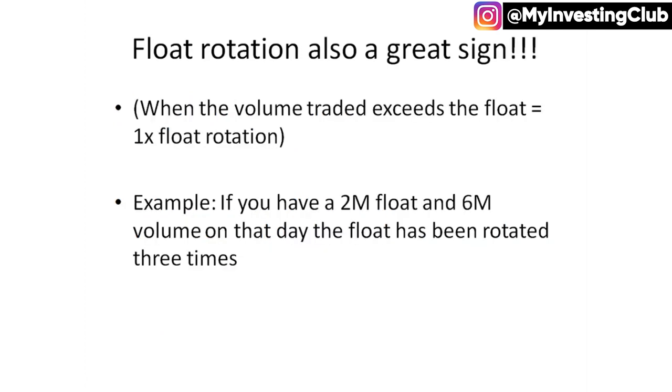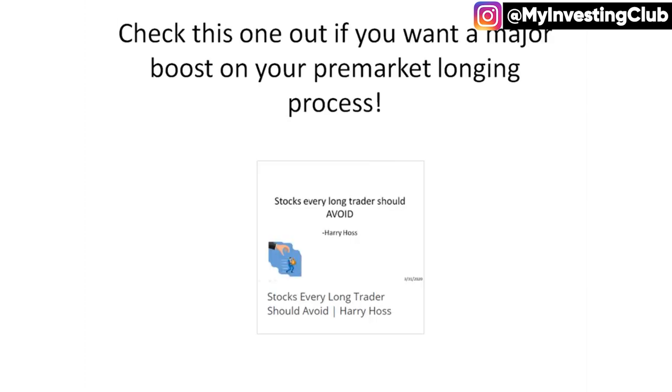Float rotation is a great sign. If you're new and you don't know what float rotation is, it's when the volume traded exceeds the float — that equals one X float rotation. So if you have a 2 million share float and 6 million volume has been traded on that day, the float has been rotated three times. The easiest definition: if you have a 1 mil float and you get 1 mil volume, that's one rotation. Joe and Loha both have float rotation videos too, so we definitely have you covered there. You can also check out my video on stocks that you should avoid, which I'll be referencing frequently.